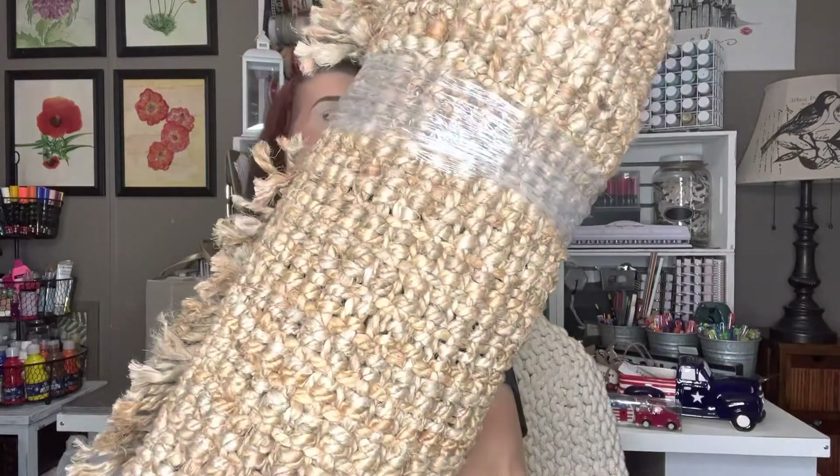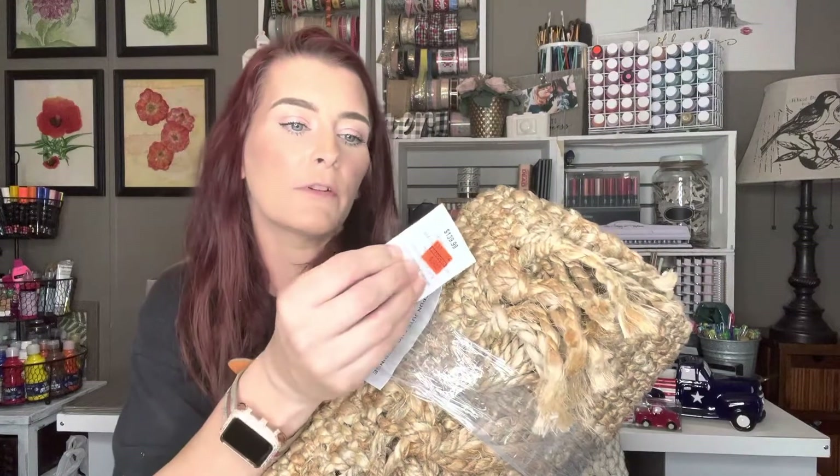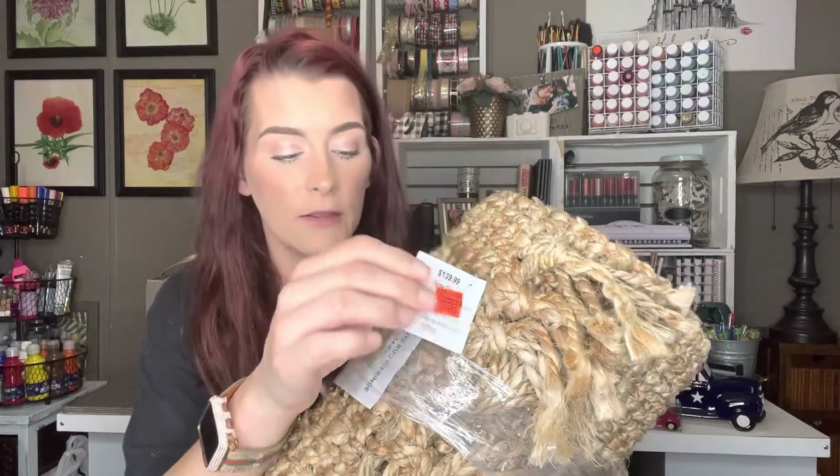And then I got this big, huge jute one. Oh my God, this baby's huge. This one was regular $139 but I got it for $34.99, you guys. And this one is 60 by 84 as well. So there you have it — there's my 90% off Hobby Lobby haul plus two bonus items. I hope you all enjoyed this video. Please give it a thumbs up if you liked it, don't forget to subscribe to my channel and hit that notification bell so you can be notified whenever I upload a new video. Thank you again for watching — I'll see you in the next one. Bye!